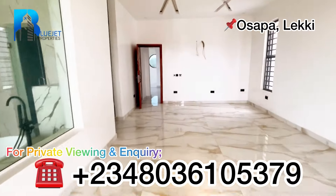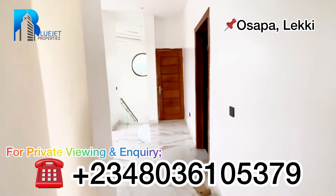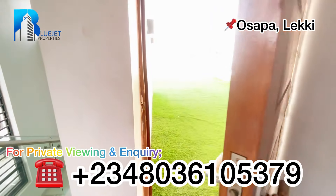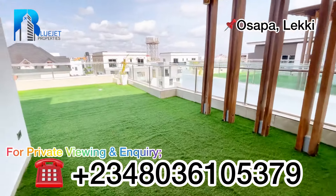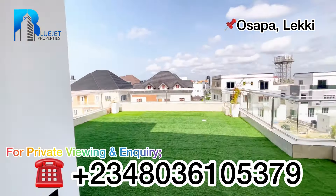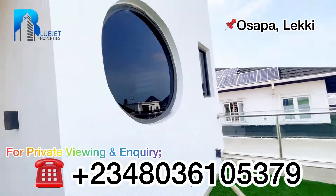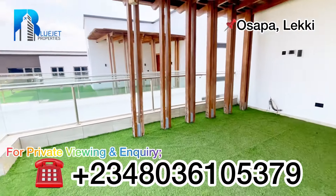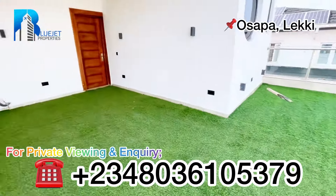Next we go to the rooftop terrace, just upstairs. Opening this door — wow, beautiful! Up here we have outdoor speakers so you can play music or host a party. You can comfortably have a party of about 15 people on this rooftop terrace.